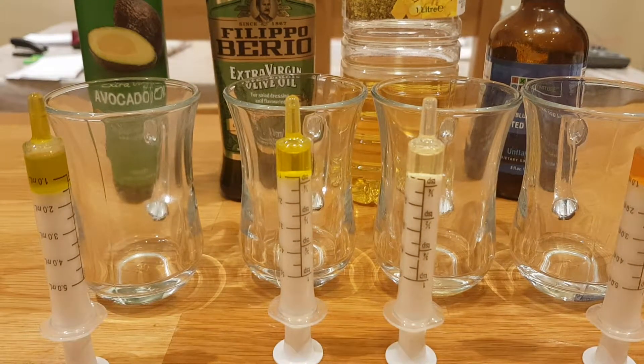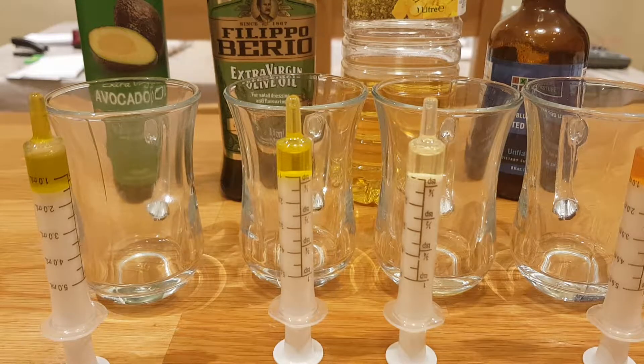Hi there, so this is part three of my catalase experiments. Just to recap: in part one we were looking at different vegetables, trying to understand which ones had more catalase in them by looking at the reaction with hydrogen peroxide. Part two was looking at some fruits, and for part three I thought it'd be interesting to look at some different oils.